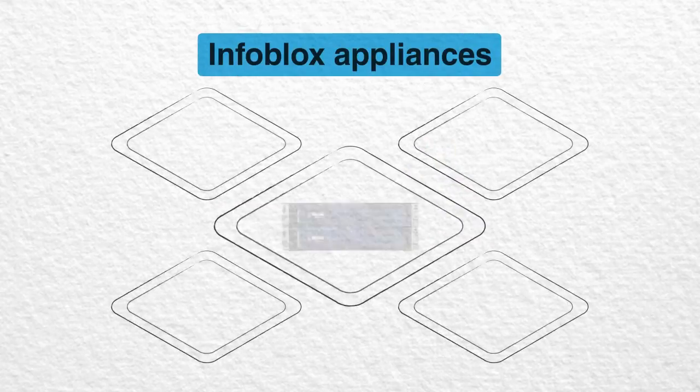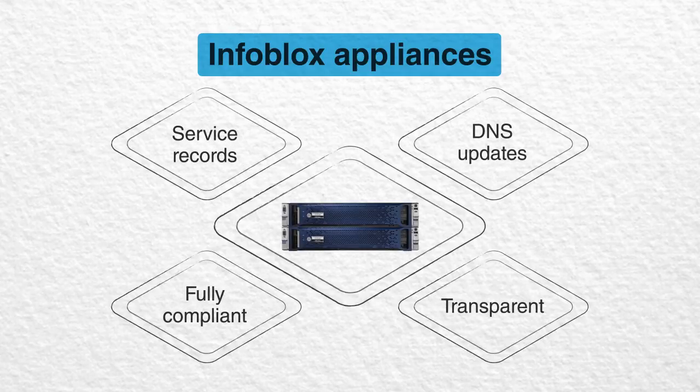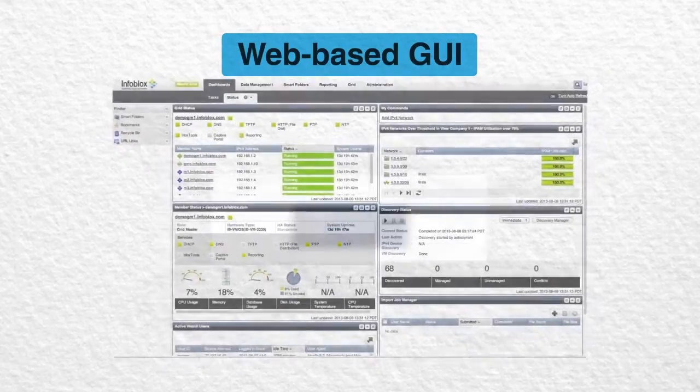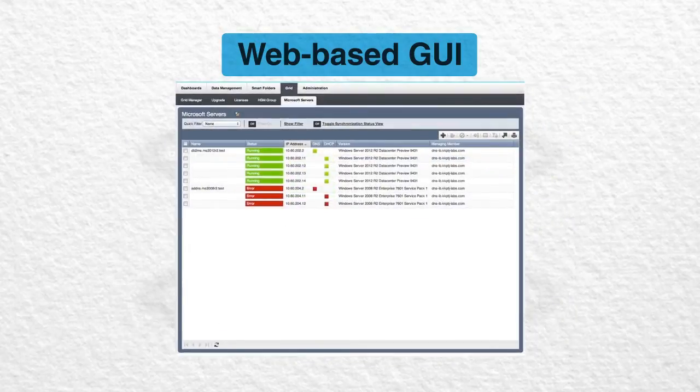Infoblox standards-based appliances support service records and DNS updates, giving you transparent and fully compliant DNS services for Microsoft Active Directory implementations. Your administrators can use Infoblox's web-based management interface to manage Microsoft and Infoblox DNS DHCP services, as well as IP address management, all from a single UI.